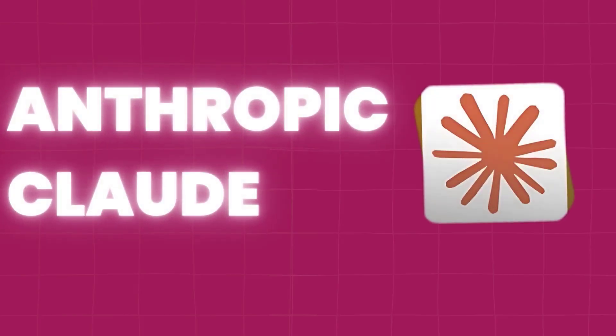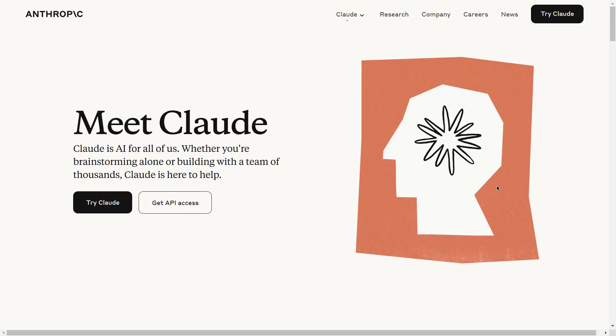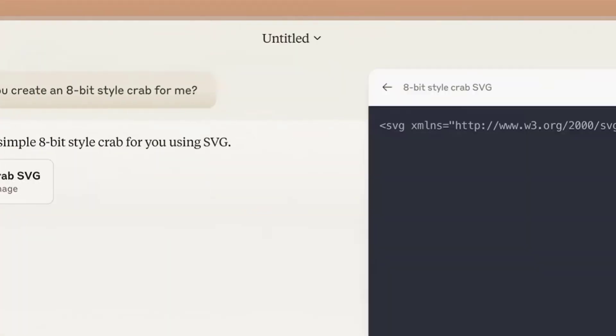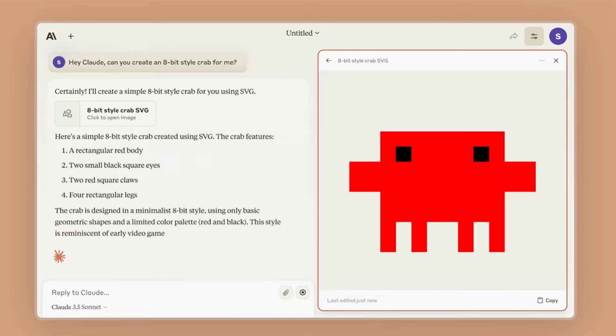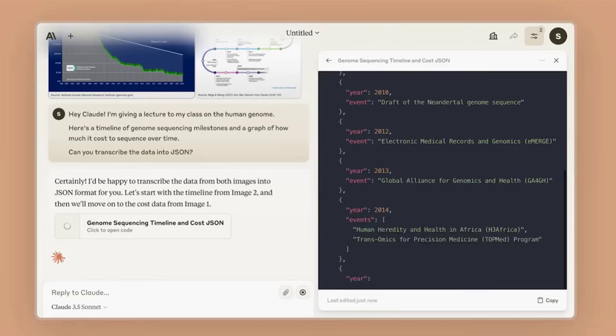Next, we have Anthropic Claude, one of the most advanced conversational AI tools available today. Known for its safety-first design and ethical framework, Claude excels in generating creative ideas, coding assistance, and helping with complex problem solving. Imagine brainstorming a new product idea or debugging code — Claude is there to offer reliable and insightful input.